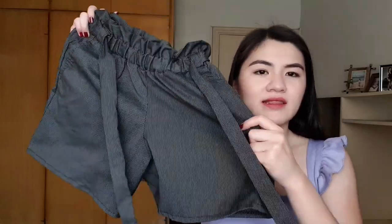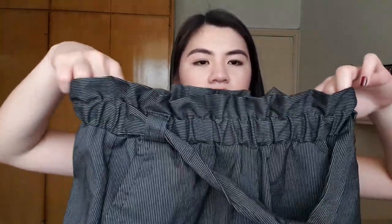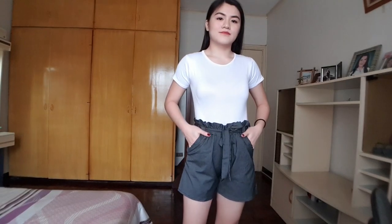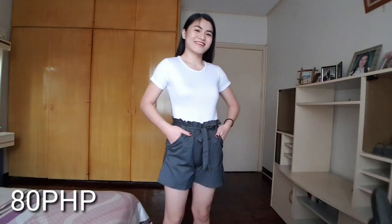The next thing that I bought from Bagpi is a pair of shorts. Usong-uso to ngayon — ito yung mga wide leg shorts with ruffles on top, and it also comes with a built-in tie that you can use to cinch up your waist a bit more. Kasi garterized siya, pero if it's a bit loose on you or gusto mo mas masikip siya on your waist area, then you can use this to cinch it more. This one cost me 80 pesos — isa lang din binili ko kasi wala na silang ibang kulay, and I really really like the design of the shorts.